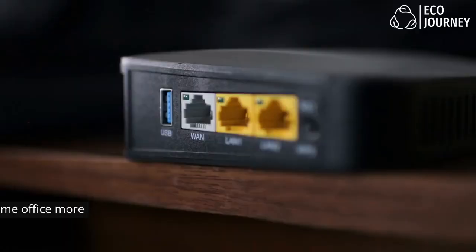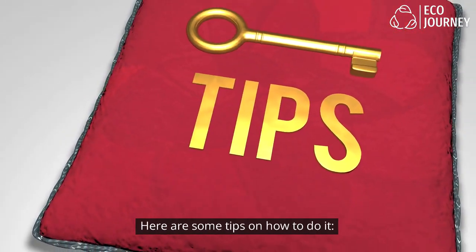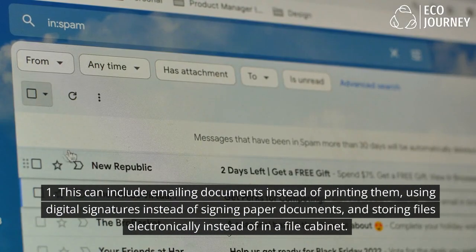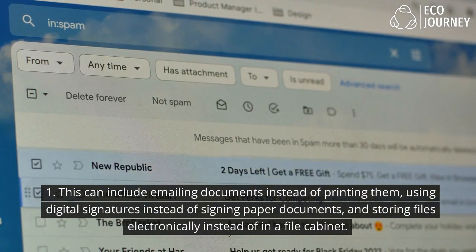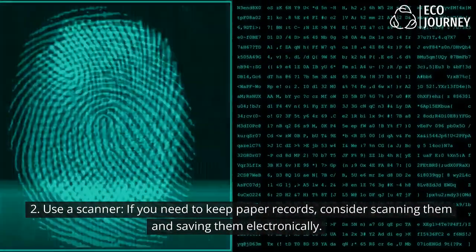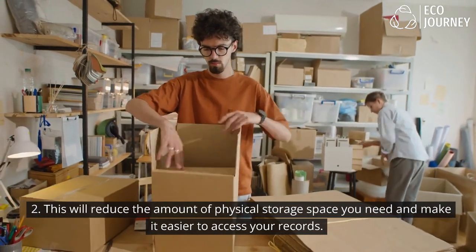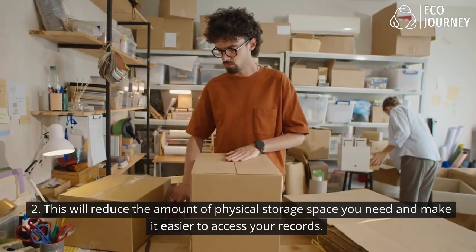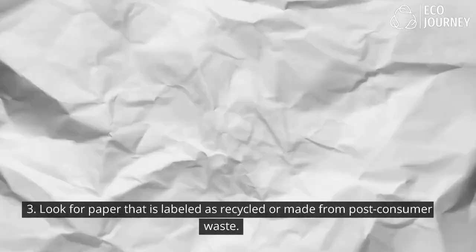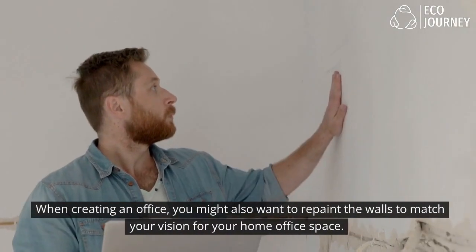9. Reducing paper waste: Go digital whenever possible — use digital documents instead of paper. This can include emailing documents instead of printing them, using digital signatures instead of signing paper documents, and storing files electronically instead of in a file cabinet. If you need to keep paper records, consider scanning them and saving them electronically to reduce physical storage space. When you do need to print, use recycled paper labeled as recycled or made from post-consumer waste.